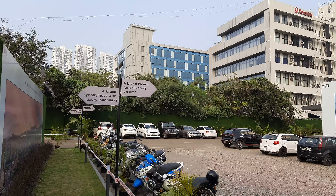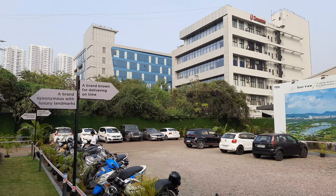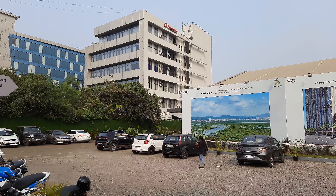Ground plus 39 storeys, with 1 and 2 BHK options. Jodi option also available — 2 plus 1. The new connectivity includes Goregaon Mulund Link Road, and the station is also nearby.